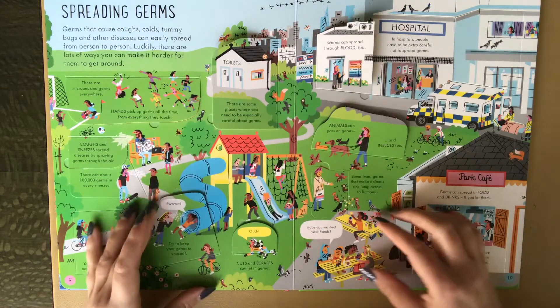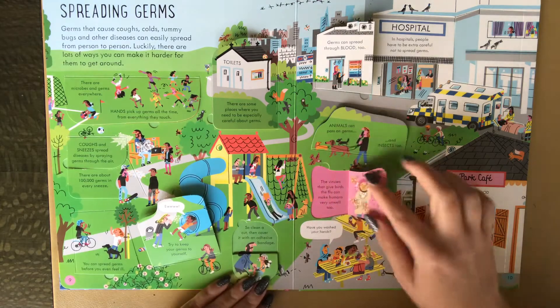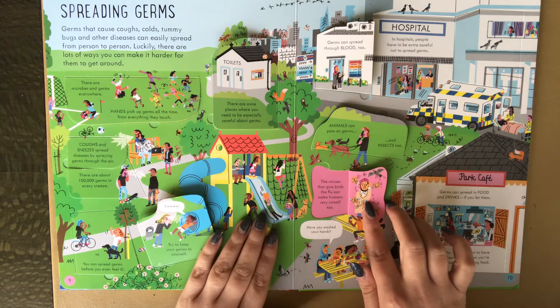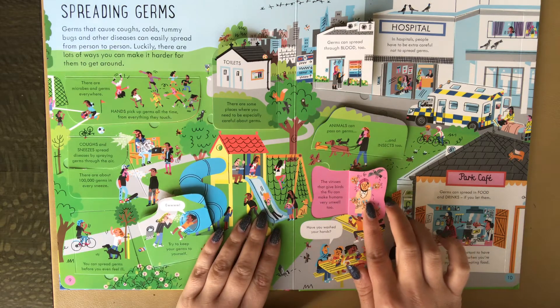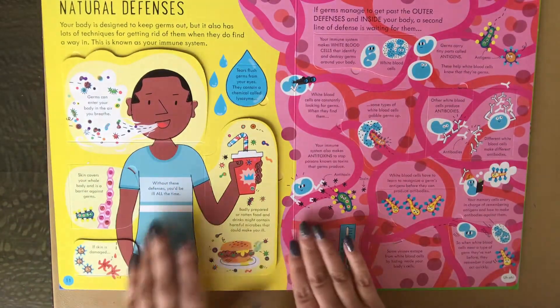There's also content about donating blood, with lots of little flaps. The viruses that give birds the flu can make humans very unwell too. And then there's the natural defenses section.